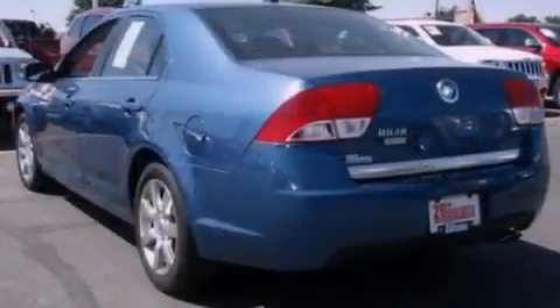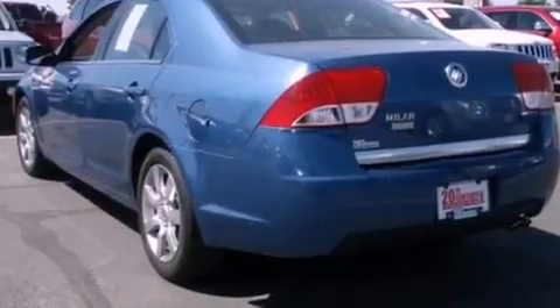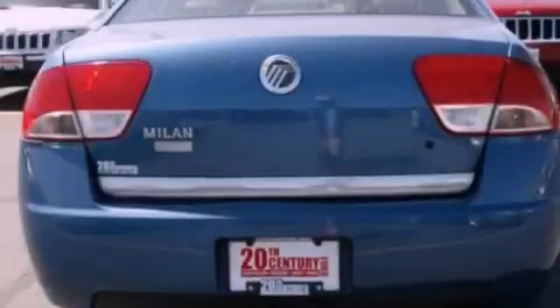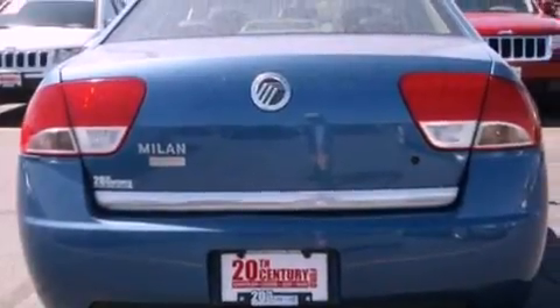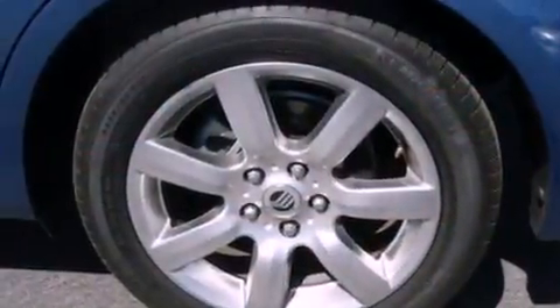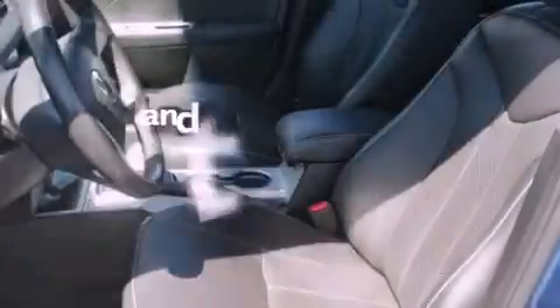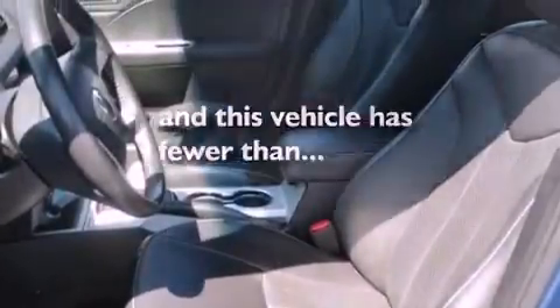Its top features include air conditioning, cruise control, an auto-dimming rear view mirror, a six-speaker audio system, leather seats, 17-inch wheels, a security system, a low tire pressure indicator, front and rear reading lights, and this vehicle has less than 30,000 miles.